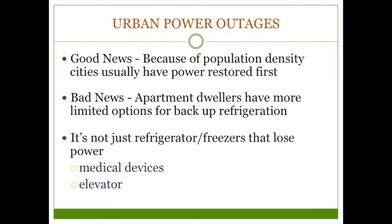There's good news and bad news about urban power outages. The good news is we tend to have shorter outages since power companies usually restore our power first. The bad news is our options for backup refrigeration tend to be much more limited. Don't forget other critical things powered by electricity — obviously you need a backup for any medical devices. If you live in a building with an elevator, think about how that could impact you in an emergency. You might live on the 20th floor and not have the physical ability to walk down the stairs, and the floor you live on could have a big impact on what you can take and how long it'll take to leave. I'm on the third floor and even that has an impact on my bug-out planning.